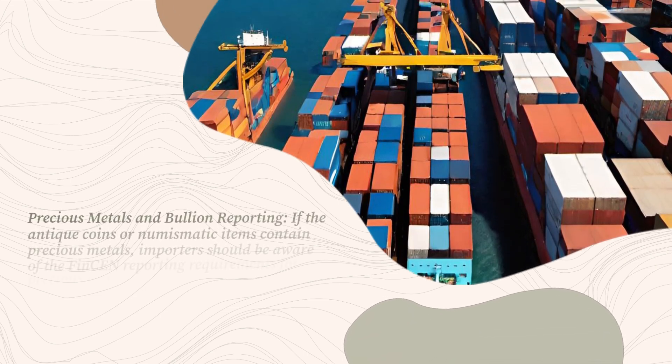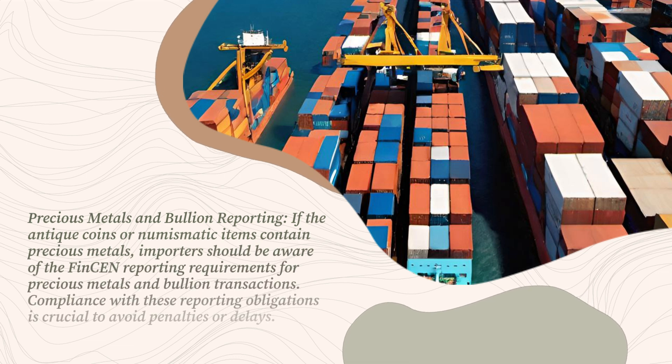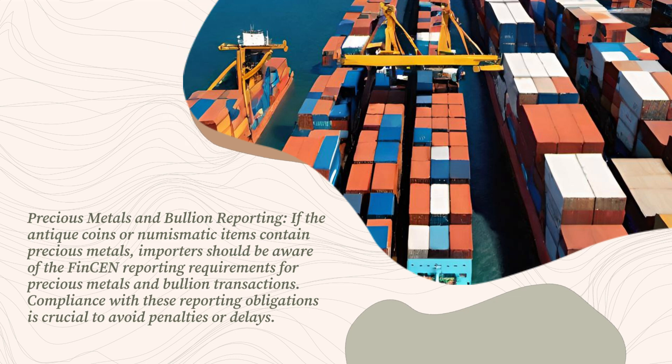Precious metals and bullion reporting: if the antique coins or numismatic items contain precious metals, importers should be aware of the FinCEN reporting requirements for precious metals and bullion transactions. Compliance with these reporting obligations is crucial to avoid penalties or delays.